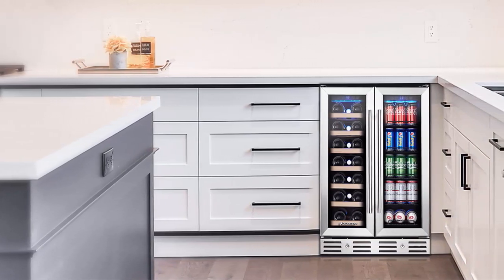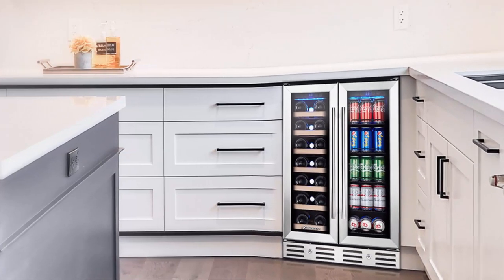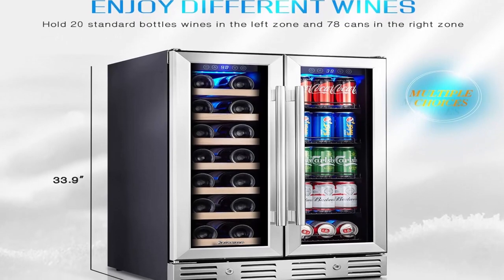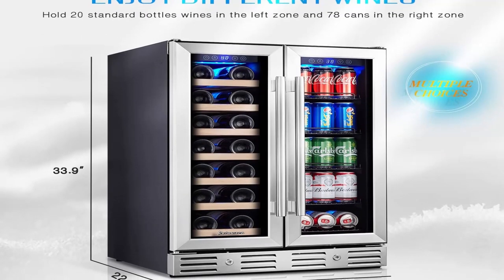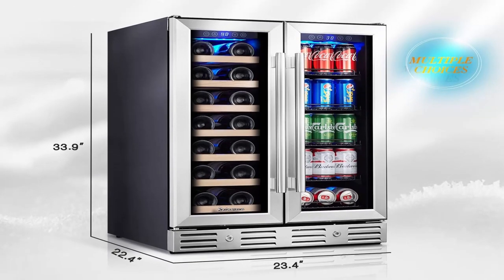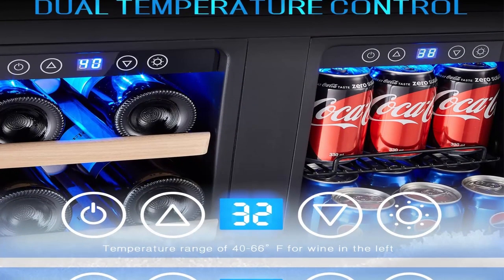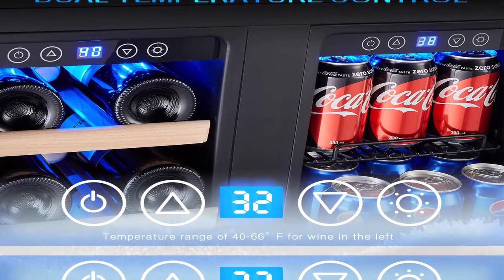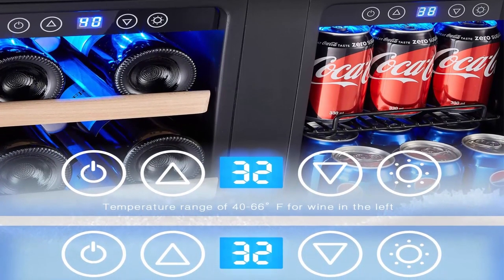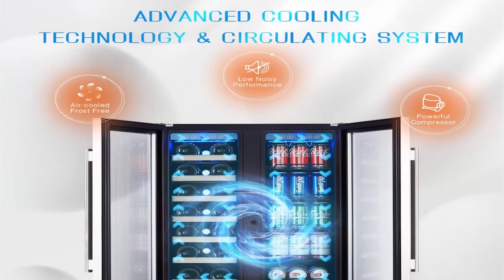With superb performance, thanks to the energy-saving compressor, our wine and beverage cooler ensures quiet performance while keeping your drinks at an evenly cooled temperature — won't affect your rest or work. Built-in or freestanding installation: our small wine refrigerator, sized 22.4 x 23.4 x 33.9 inches, adds class to your home or bar decor. It's backed by a one-year quality satisfaction guarantee. Colamera — free your mind from preservation.